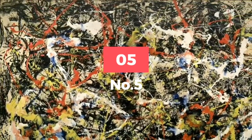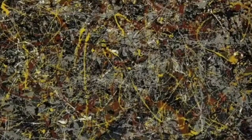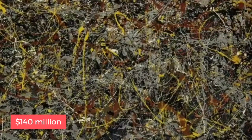Fifth on our list: Number Five. Originally displayed at the Museum of Modern Art, Number Five was sold off in 2006 in a private auction. Its new owner, to this day, remains David Martinez, a Mexican businessman who paid 140 million dollars for it — one of the most expensive paintings to be sold at that time.